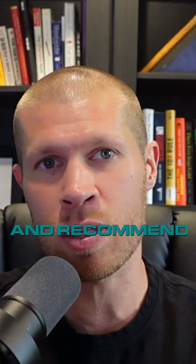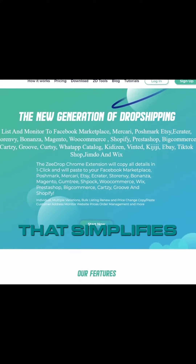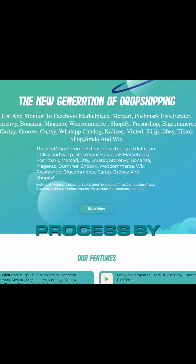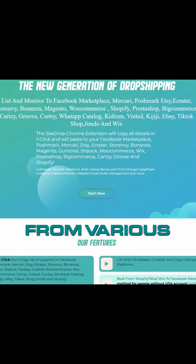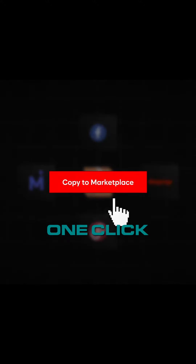One software, for example, that I personally use and recommend, especially for beginners, is ZDrop. ZDrop is a powerful tool that simplifies the dropshipping process by copying products from various websites and listing them on multiple marketplaces with just one click.